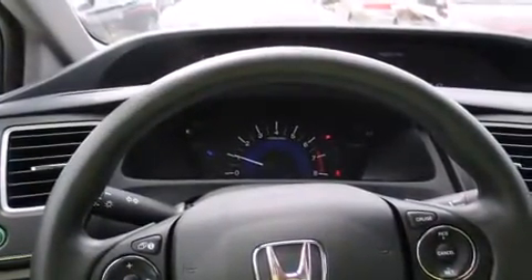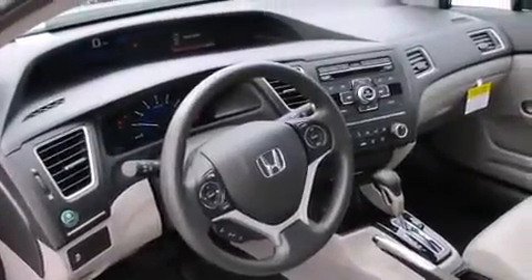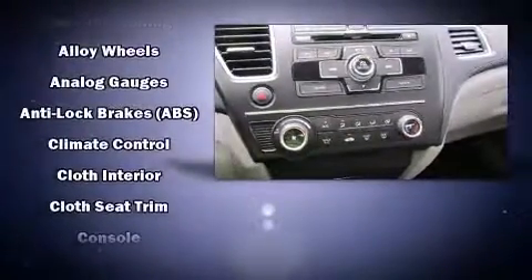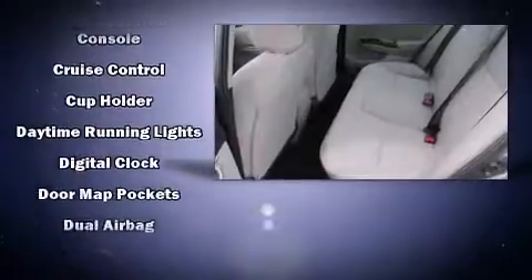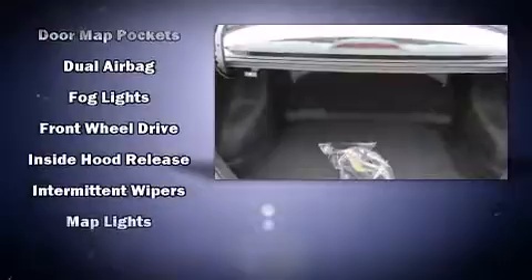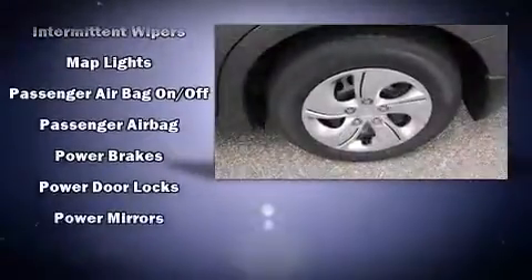Honda infused the interior with top-shelf amenities such as delay-off headlights, a tachometer, and outside temperature display, remote keyless entry, and more. Enjoy your favorite music via the stereo system, which includes a CD player with MP3 capability and four well-positioned speakers.